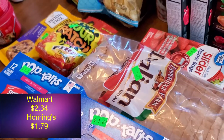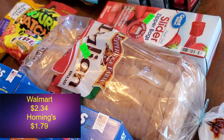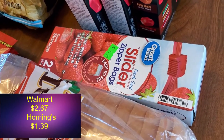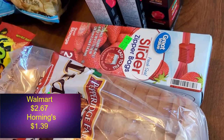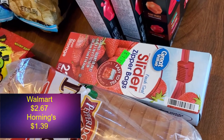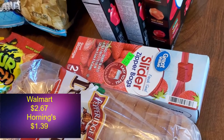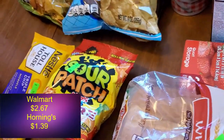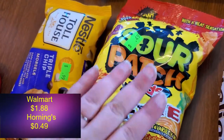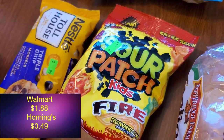Then we got a loaf of Italian bread — nothing too exciting, just for sandwiches before we leave. And Ziploc bags, because for our carry-on liquids you need them in a clear quart bag. I figured that would be a good thing to have just in case. Then some Sour Patch Kids Fire at 49 cents — also a snack to have maybe on the plane or while we're traveling.